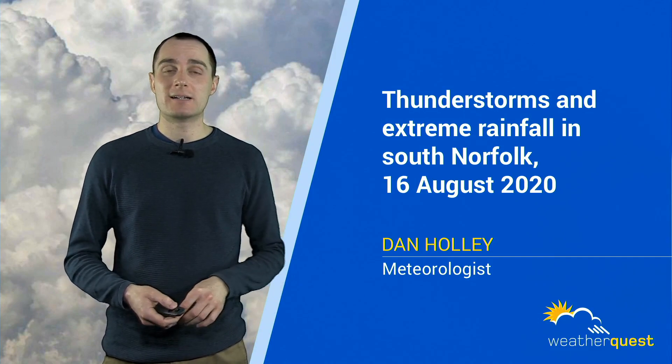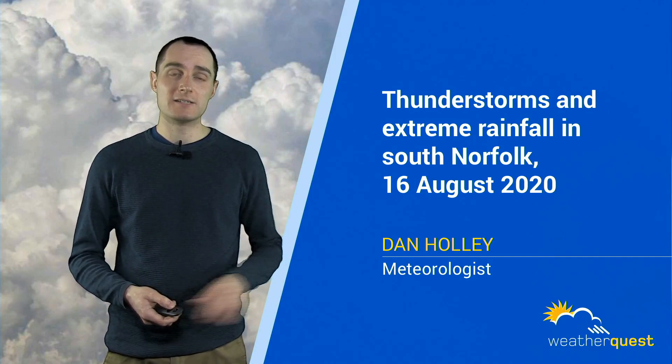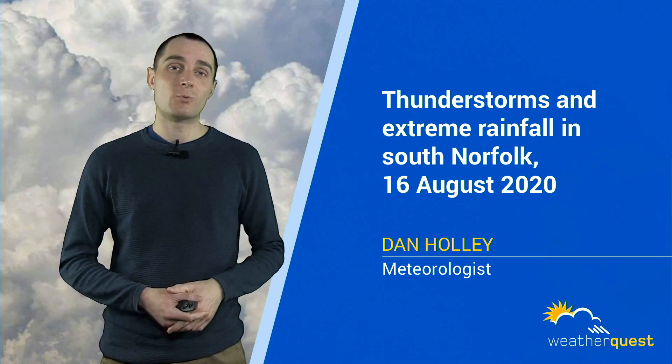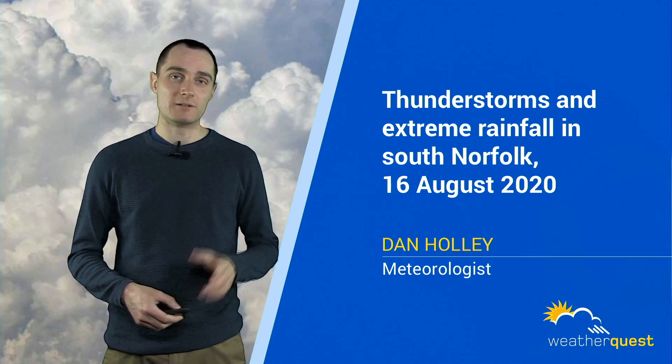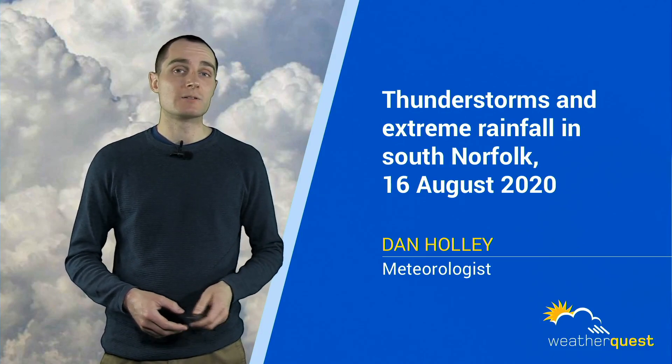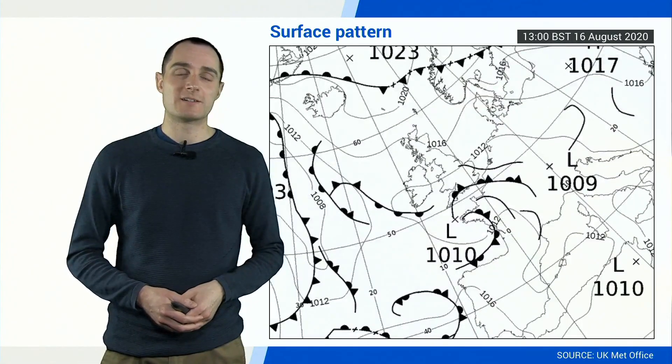In this video, we're going to be looking at an extreme rainfall event. These thunderstorms on this particular day currently rank as the wettest August day on record, because of the volume of rain produced by these thunderstorms in just a few hours during the afternoon on that particular Sunday.